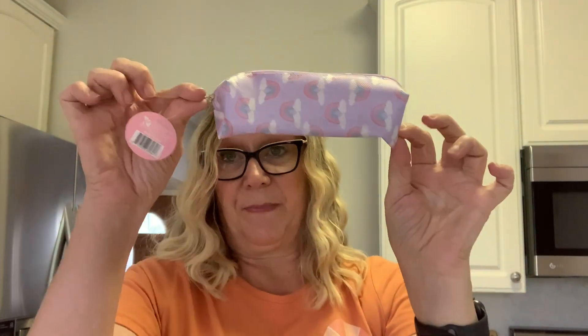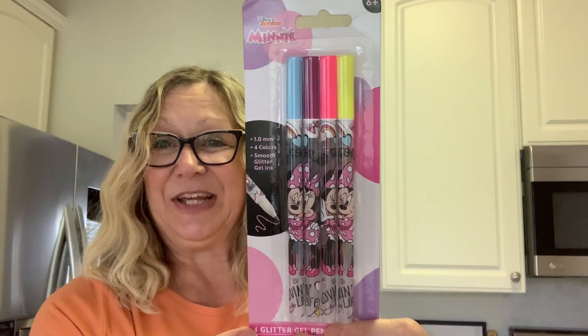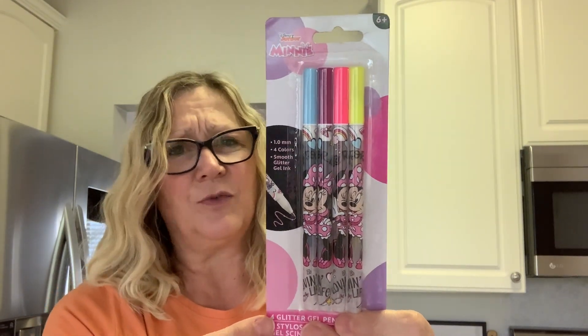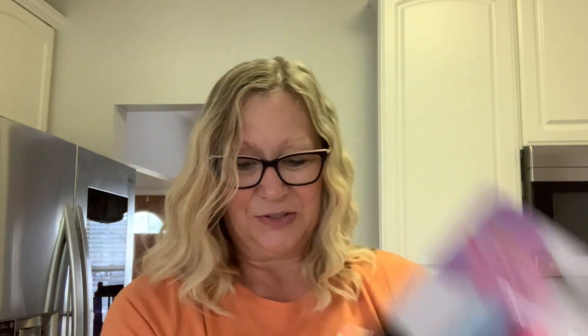Then I picked up this rainbow pouch. I have this backpack, so I picked up the pouch as well. And to go inside, I found these little Minnie Mouse — I think these are gel pens. Smooth glitter gel ink. Really cute. I think these are a really great deal for a dollar twenty-five. Minnie Mouse pens — love those.